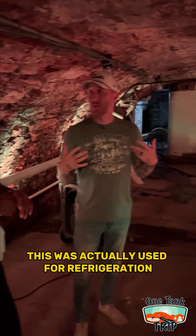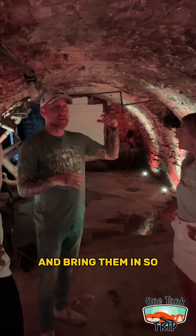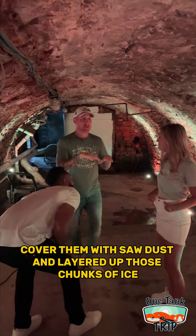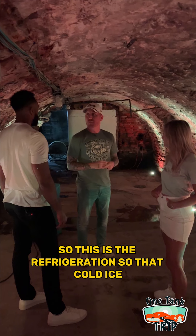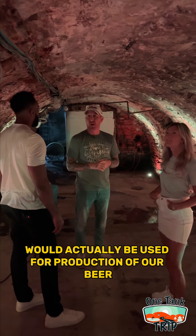This was actually used for refrigeration. We used to cut ice blocks out of the river and bring them in. These holes in the wall — they'd actually bring big ice blocks in, sit them on the ground, cover them with sawdust, and layer up those chunks of ice. And then this wall behind us didn't exist. So with our refrigeration, that cold air would actually be used for production of our beer.